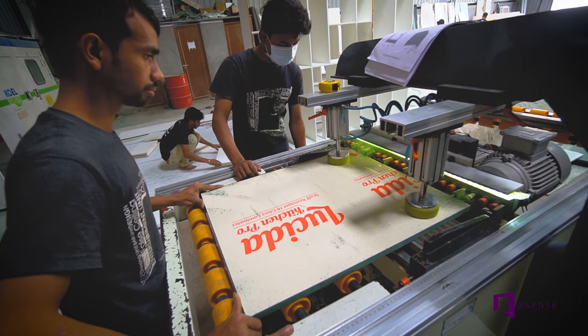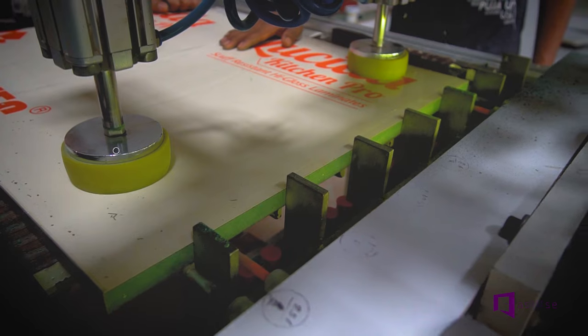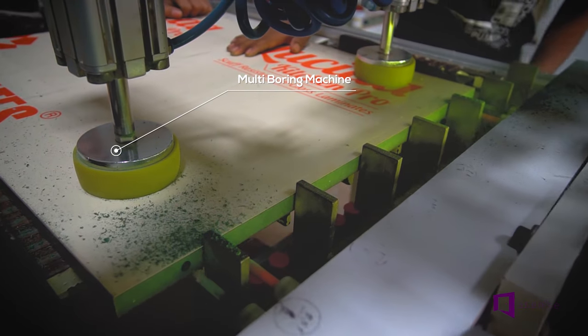Then we use the boring machine to drill the pieces and make them ready for their respective fittings.